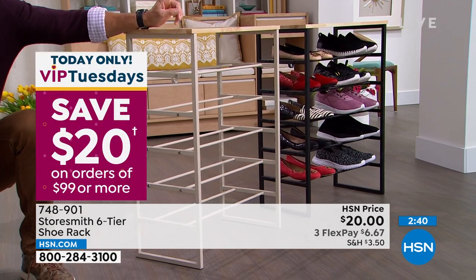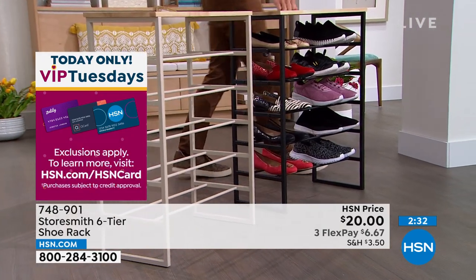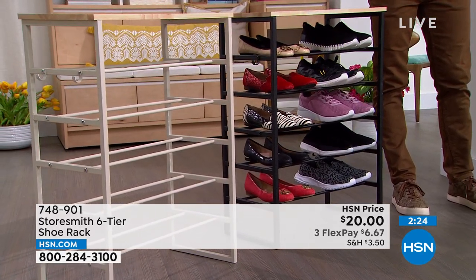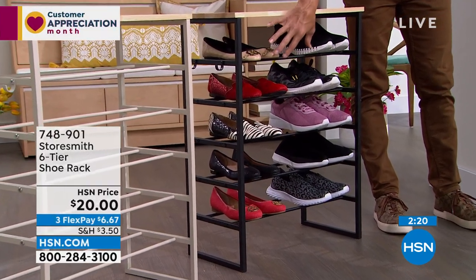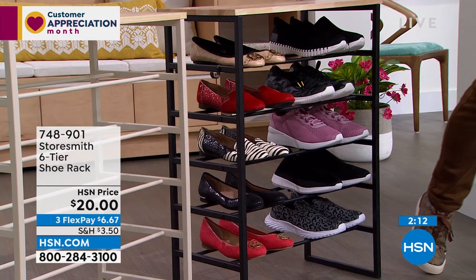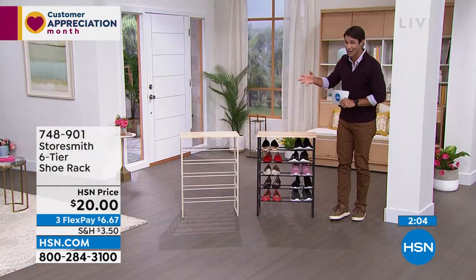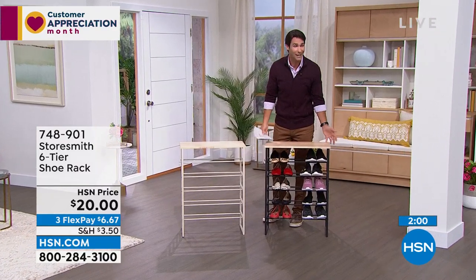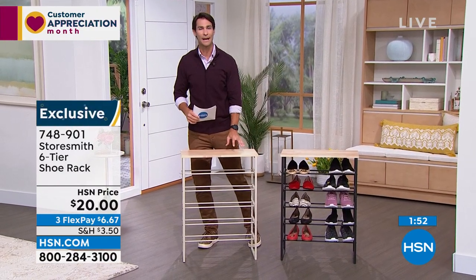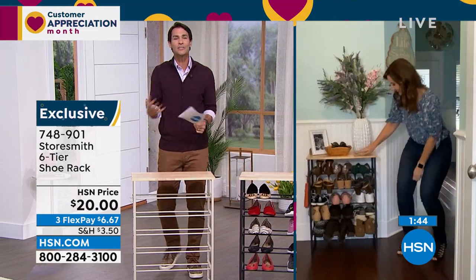Update: we're less than 500 total and the black has sold out. Congratulations if you picked up the black! What remains on HSN.com is the white-taupe — I actually think it looks classier than plain white, and it looks great with the natural solid wood top. A twenty-dollar bill to bust one of the biggest clutter problems we all have — shoes in the closet, entryway, or mudroom. Three flexible payments of three-fifty. About 350 left and counting.